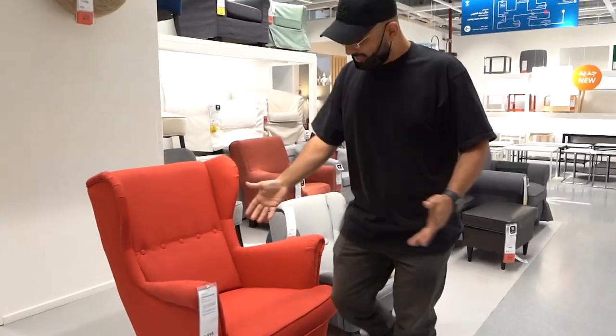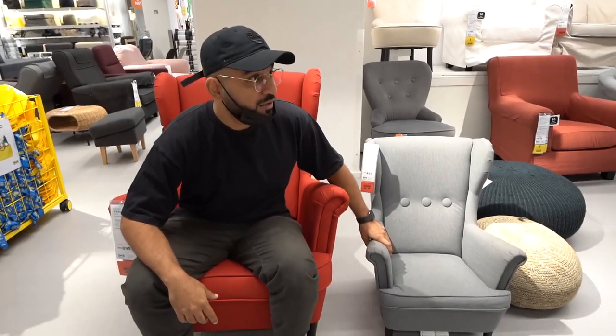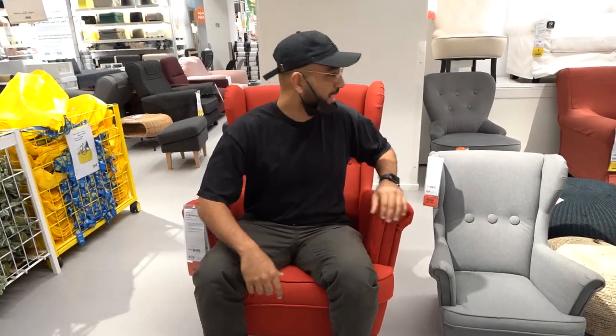Now let's go check out some more stuff at IKEA. Matching chairs for me and Ziya — daddy and son, look at this! I have to get this, a hundred percent. Do you have this in red as well? Only gray? What about this one? Gotta get it matching — me and Ziya are gonna be watching TV together.